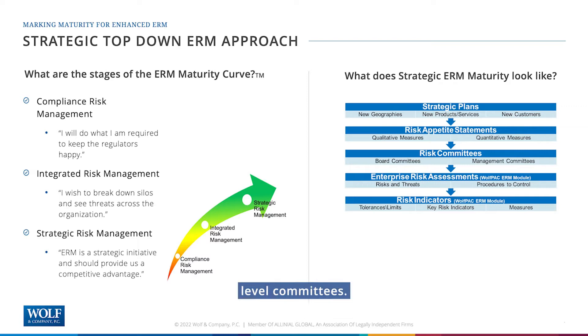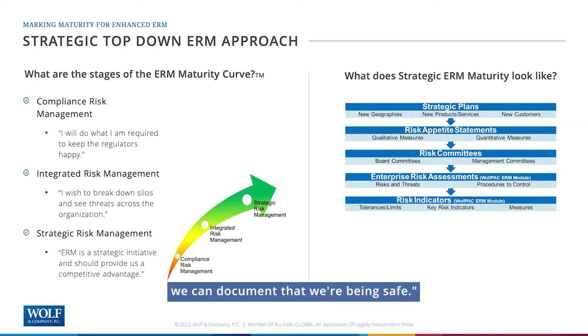This oversight holds accountability — you have strategic plans, you want to get there safely, so show me the metrics and measures that document we're being safe. There are enterprise risk assessments that help you understand where the threats to your organization are and whether you have adequate controls in place. And the last step is risk indicators — KRIs or KPIs — which are quantitative measures with tolerances and limits. Those tolerances and limits are your actual risk appetite. If you understand where you are in those areas, you can confidently say whether you're keeping the organization safe.